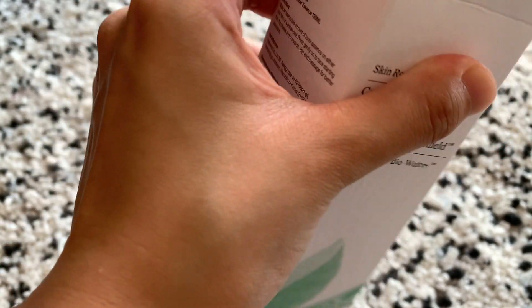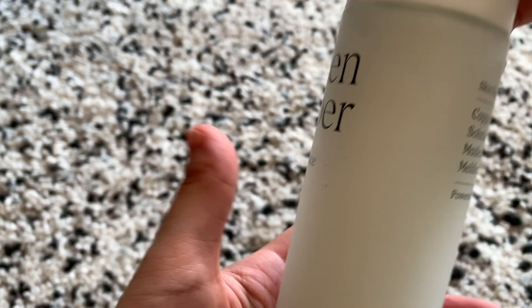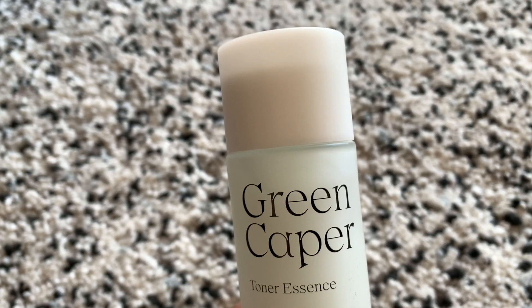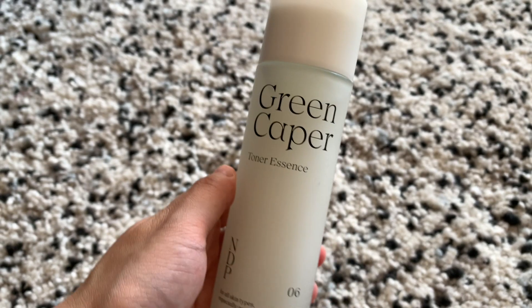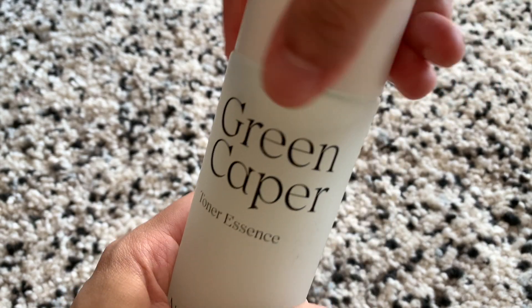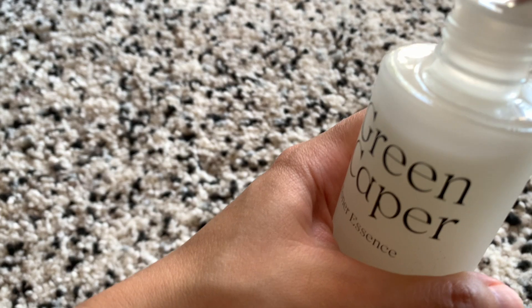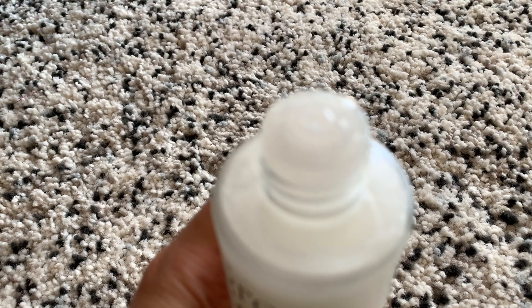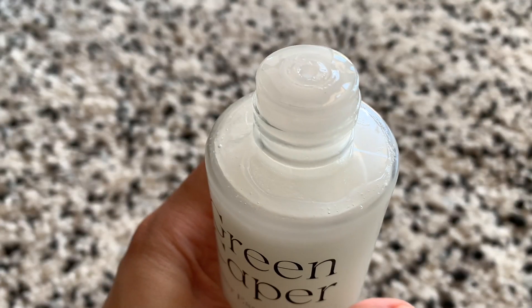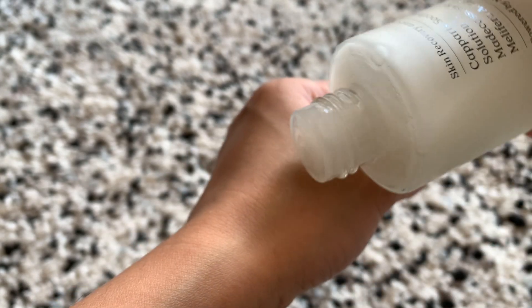Next is the Green Caper Toner Essence. It is a multi-use toner and essence in one with hydrating effects that work to boost hydration levels and calm pores for all skin types. Use after cleansing to smooth out an even skin texture, reduce pores, and nourish skin via deep hydration. It is suitable for sensitive, dry, acne-prone, and combination skin types. The formula will absorb instantly, leaving you with instantly soothed and hydrated skin.